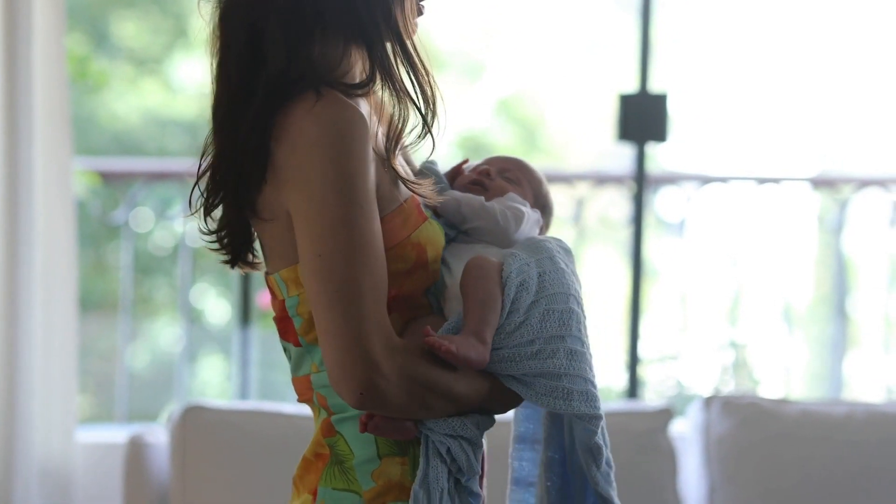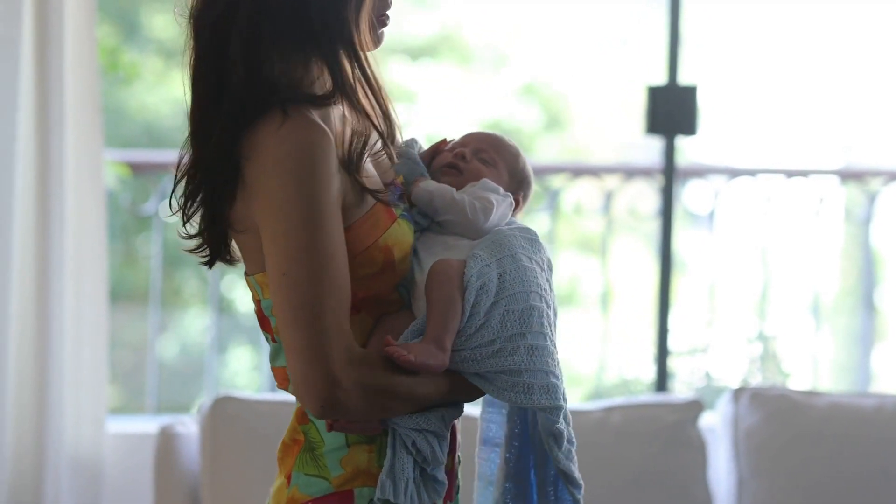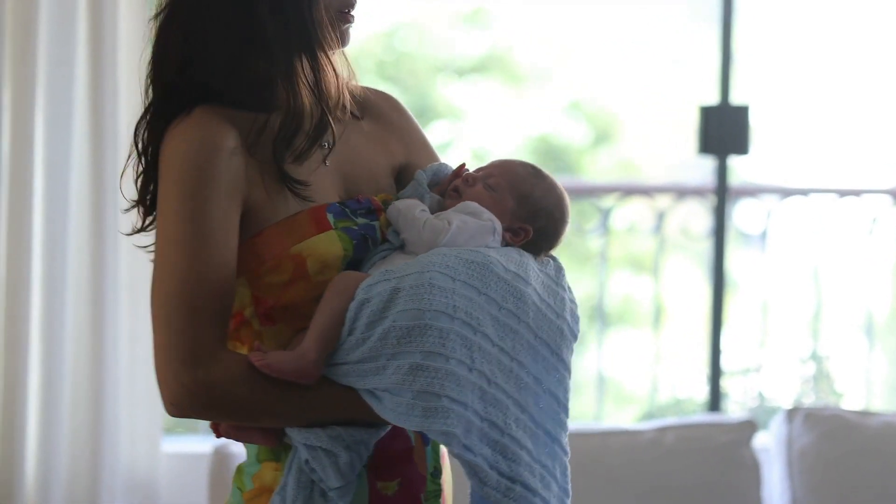Depending on your individual circumstances, you may allow a 24-hour resting period before starting to use the band. If in doubt, or if special circumstances or complications apply to your birth, please consult your physician before starting to use the band. The support band is safe and comfortable to use during all your daily activities as well as physical exercise.